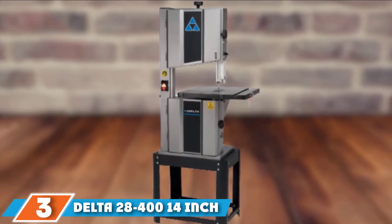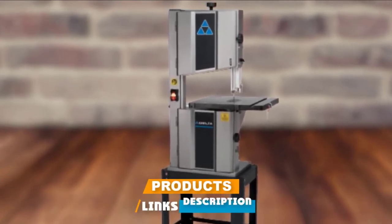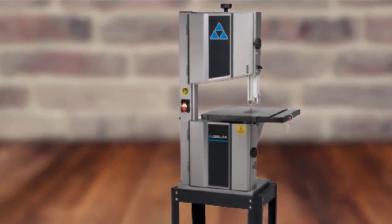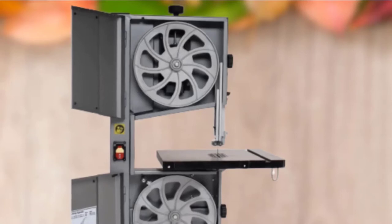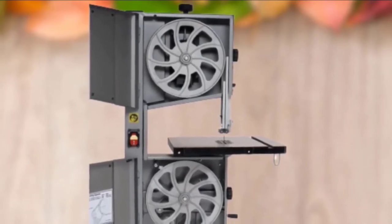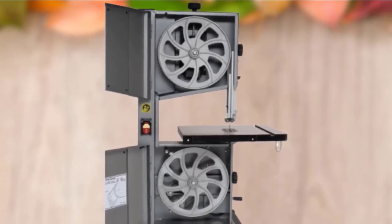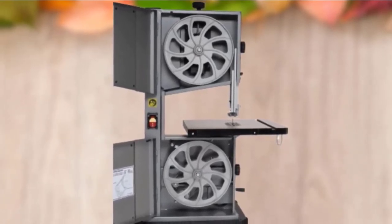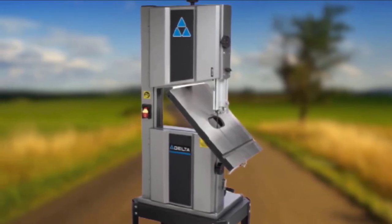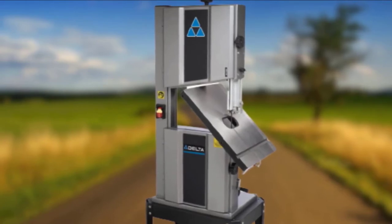The number three position is held by the Delta 28-400 14-inch band saw. This 14-inch wheel band saw from Delta houses a one horsepower motor that allows cutting at speeds of 1620 FPM and 3340 FPM — the lower speed for cutting wood and the higher speed for cutting non-ferrous metals. An oversized precision ground cast iron table features a T-miter slot for a sturdy work surface. Two aluminum rubber-coated upper and lower nine-spoke wheels are precision balanced for easy blade tracking with little to no vibration. A poly-V belt drive and dust brush on the lower wheel keep the blade clean.